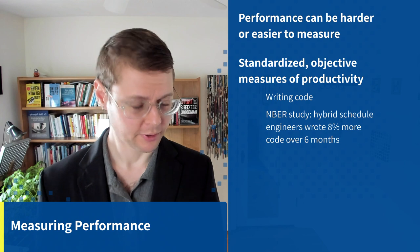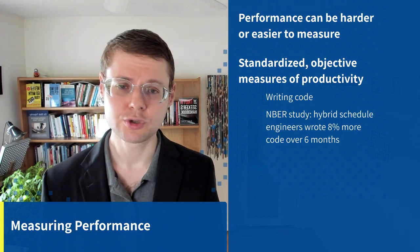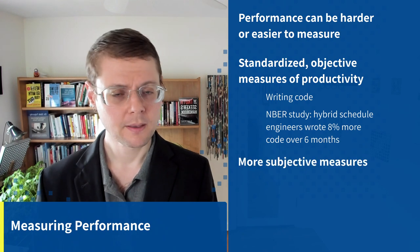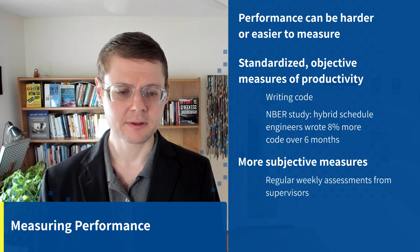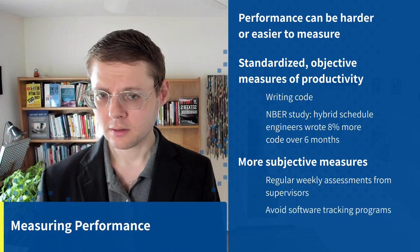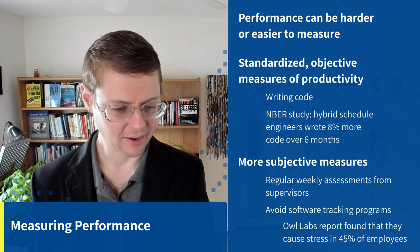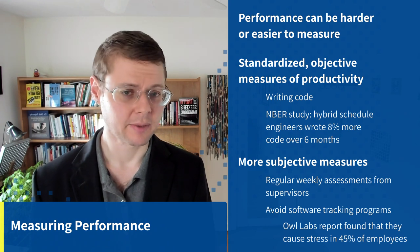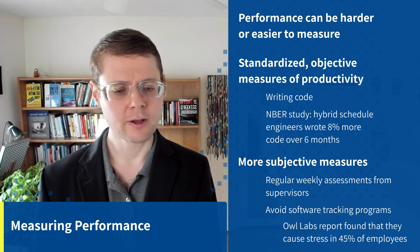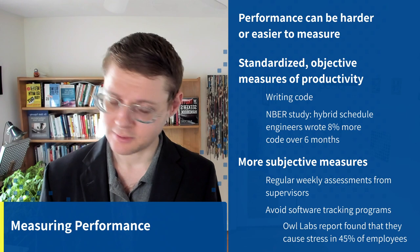By the way, the people working on a hybrid schedule also had 35% better retention — a huge boost. For more subjective measures of productivity, regular weekly assessments from supervisors are effective. Software tracking programs — like tracking keyboard strokes — I don't recommend. You won't get what you're actually measuring, and an OWL Labs report found they cause stress and unhappiness in 45% of employees. That's a huge number to stress out.